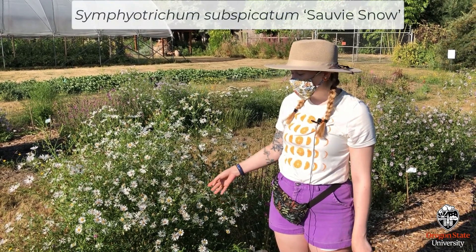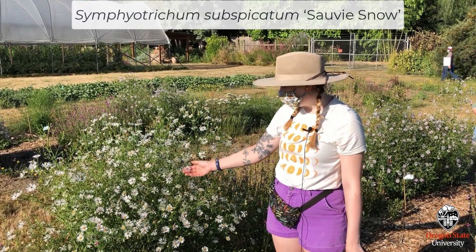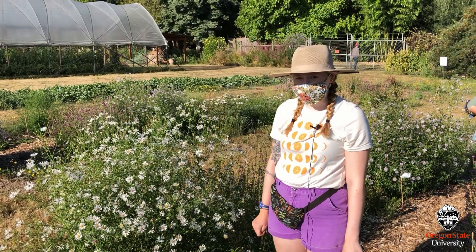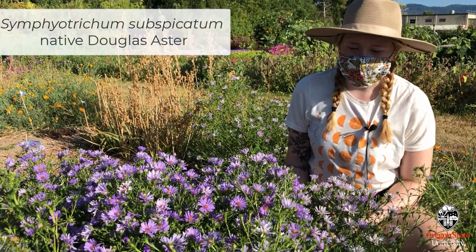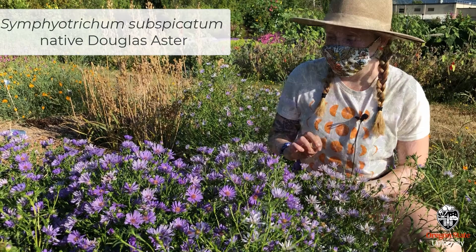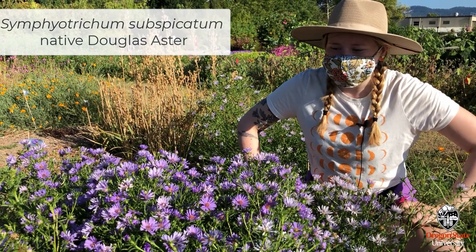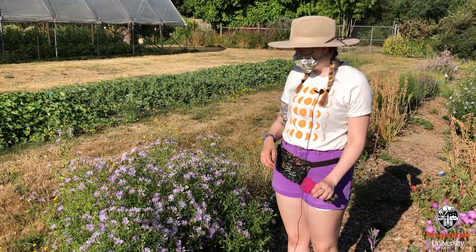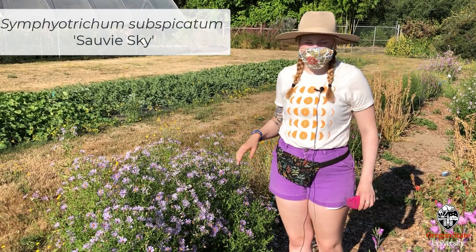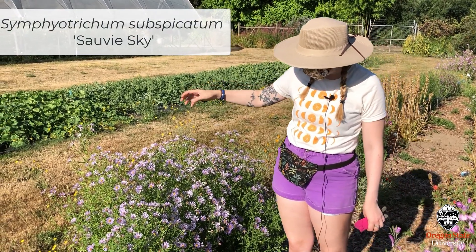This is actually a cultivar of Douglas Aster called Sabi Snow — it's a locally produced cultivar from Zara Plants in Portland. It's different from the native because it has very pure white petals and the flowers are a lot bigger than the native. This is our native Douglas Aster, which has really great, very purple little flowers and is very tightly grown. Some people don't like it because it can look a little weedy, but the bees absolutely love it. This other Douglas Aster cultivar is called Saw the Sky — made by the same people who made the white one — and it's different because it's a lot taller and the flowers are a lot bigger and more spread out through the plant.